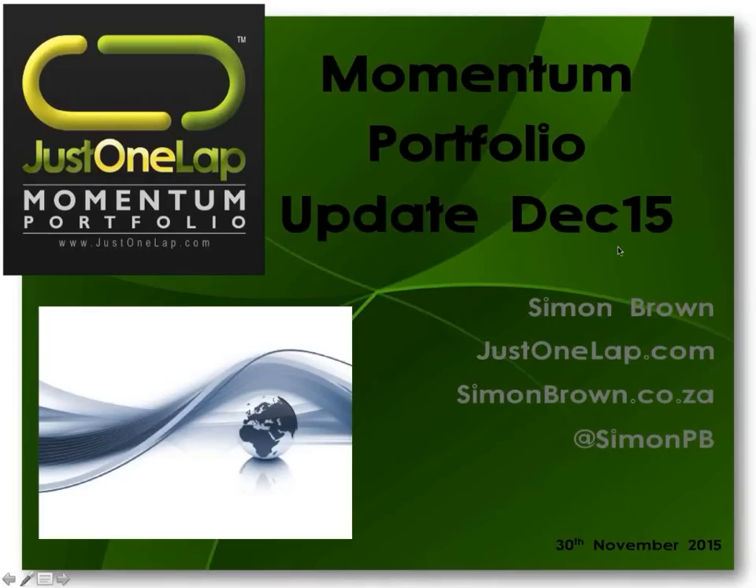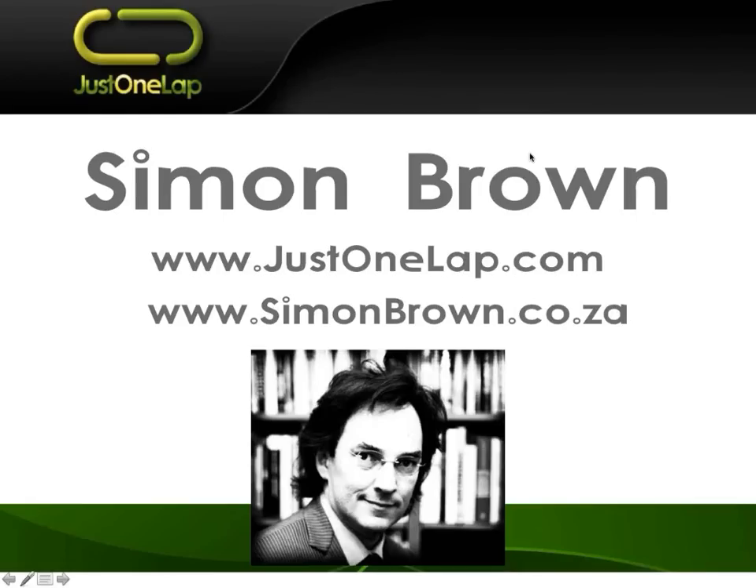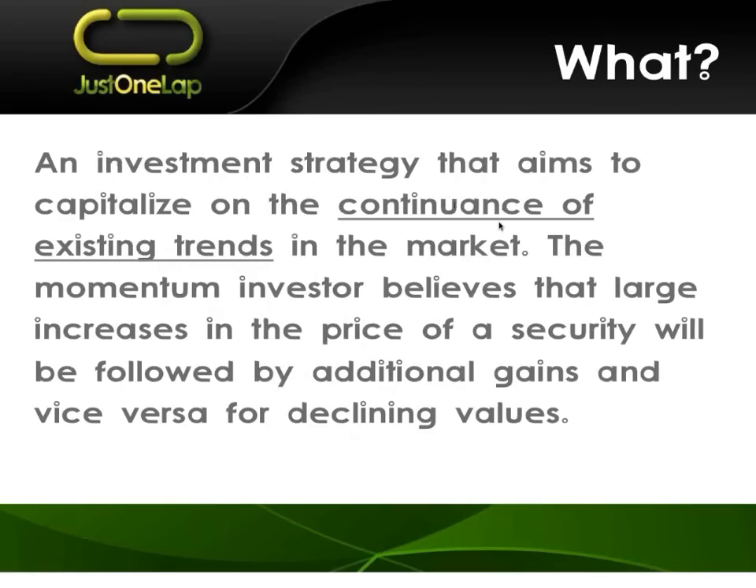Evening, ladies and gents. Simon Brown here doing this evening's presentation. So just a quick recap — the concept behind momentum is that stocks that are moving tend to move. Those trends tend to continue.